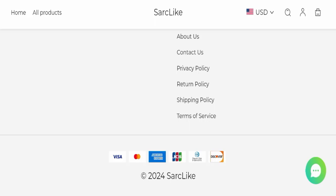In conclusion of Sarclike reviews, this website appears to be a scam website because it is very new, there are no reviews available, it is not active on any social media platform, and the trust score is very bad. We recommend you make a right decision while exploring this website.